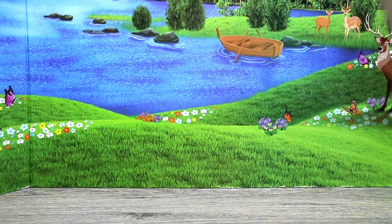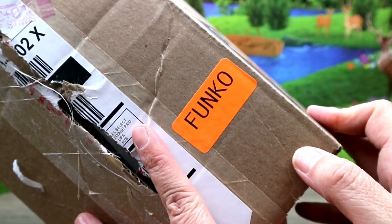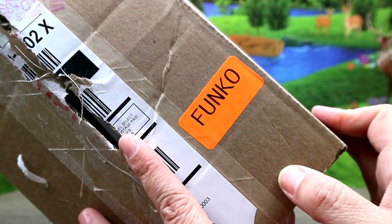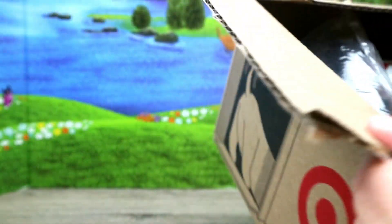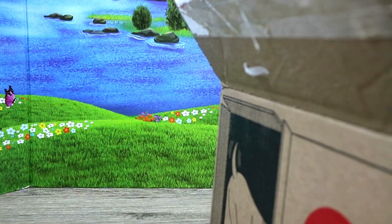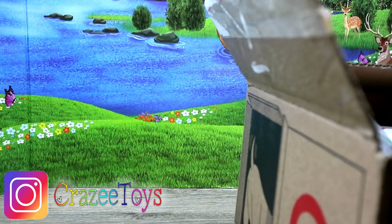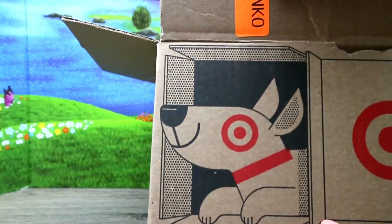It came nicely boxed from Target, and for some reason they started sticking a sticker on there that says Funko — I guess they're letting the mail people know to be a little more careful. Maybe they should put 'fragile,' but they put 'Funko,' which is kind of a cool sticker. I might need to peel that off. Here is our box — the cute little Target dog!